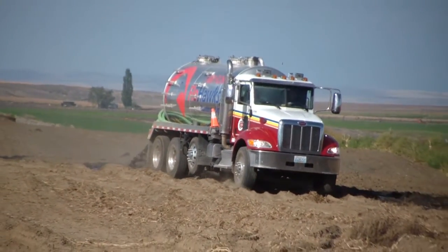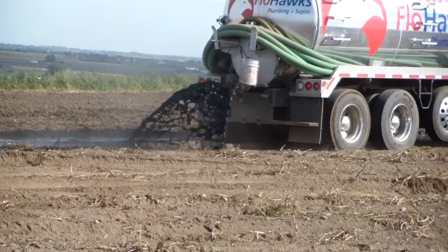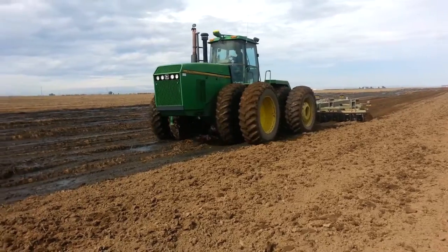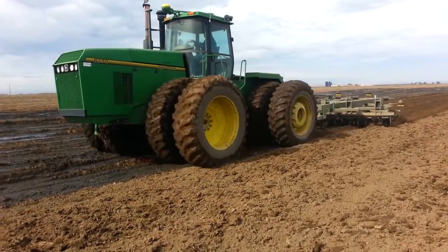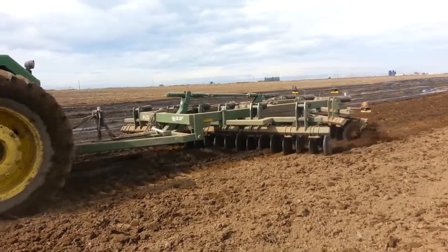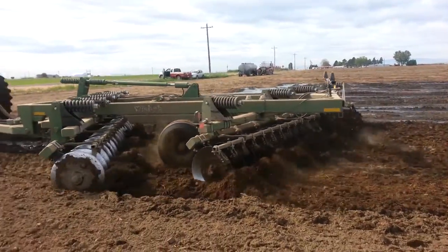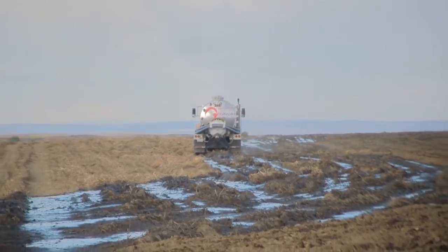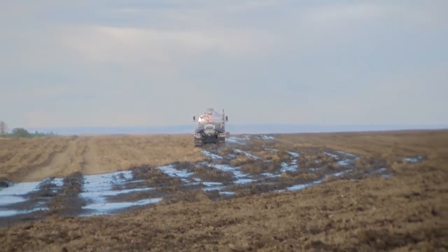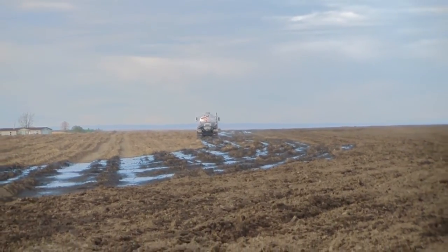Once we are completed with the application, the farmer comes behind us within hours, and at the end of the day they disc all of the material into the soils so it is covered up. We will be using approximately 300 to 350 acres of land to apply this material. It's all based on nutrient content, and we've got a city inspector with us full-time that calculates and watches the application rate.